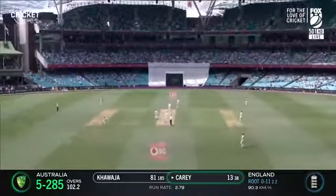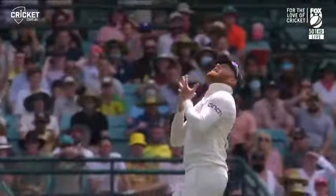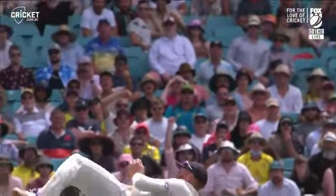Oh it's gone straight up. There's a man running back to settle underneath and holds onto it. Johnny Bairstow. That's a very good catch.